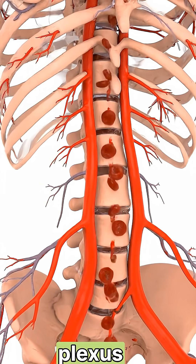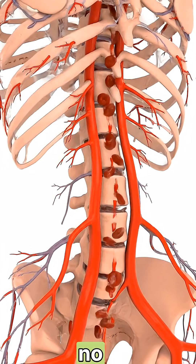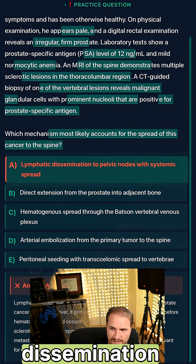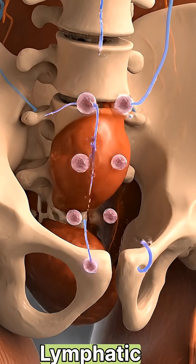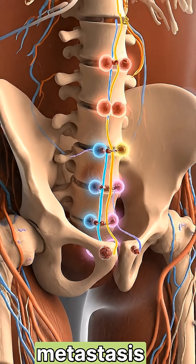That's because the Batson venous plexus connects the deep pelvic veins directly to the vertebral venous system. There are no valves, and that allows retrograde spread. Answer A — lymphatic dissemination to pelvic nodes with systemic spread — would explain local node involvement, but not the direct spine metastasis.